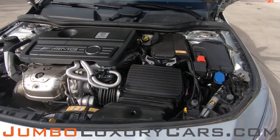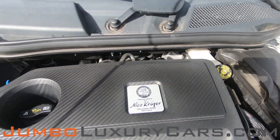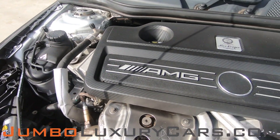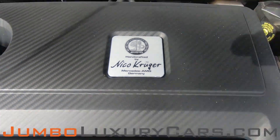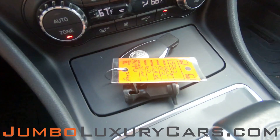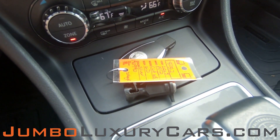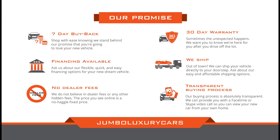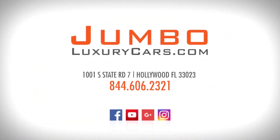Now let's take a look under the hood. As you can see, everything seems to be in good working order. For additional information as far as equipment or accessories that come with the vehicle, please don't hesitate to contact one of our sales associates. Thank you for watching — if you have any questions about this vehicle, please don't hesitate to contact us. It will be a pleasure to assist you.